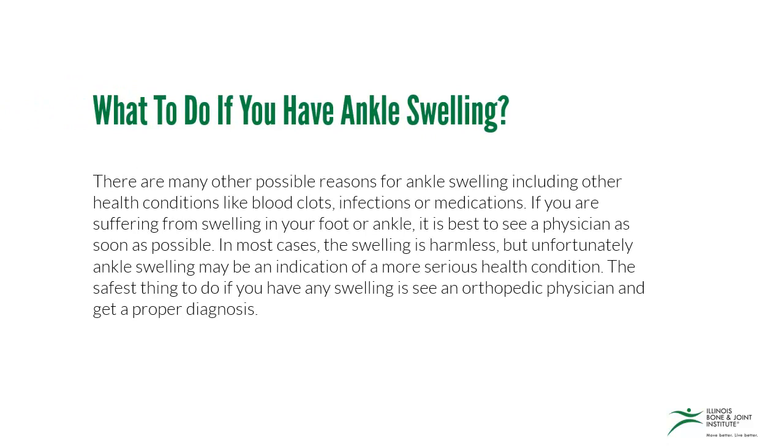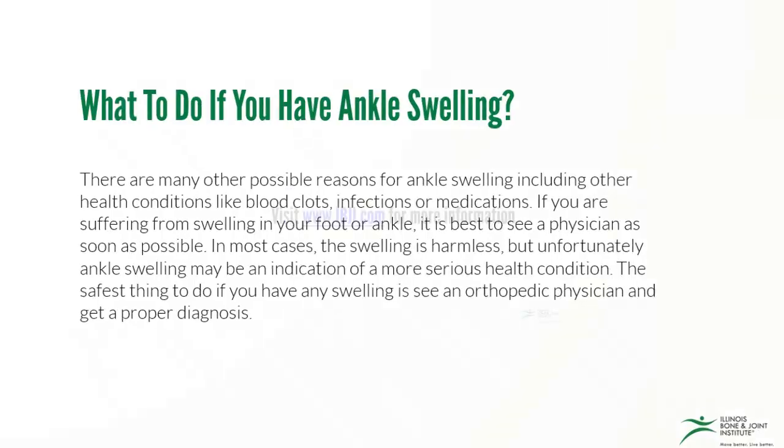There are many other reasons for ankle swelling, including other health conditions like blood clots, infections, or medications. If you're suffering from swelling in your foot or ankle, it's best to see a physician as soon as possible. In most cases the swelling is harmless, but unfortunately ankle swelling may be an indication of a more serious health problem. The safest thing to do if you have any swelling is to see an orthopedic physician and get a proper diagnosis.